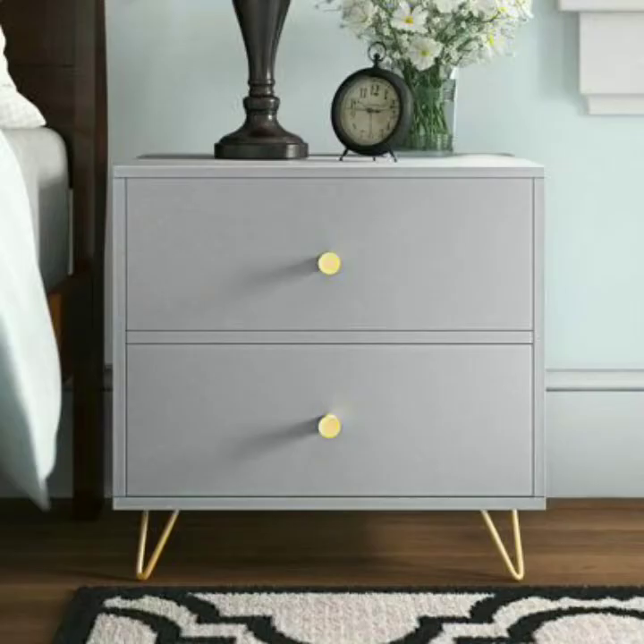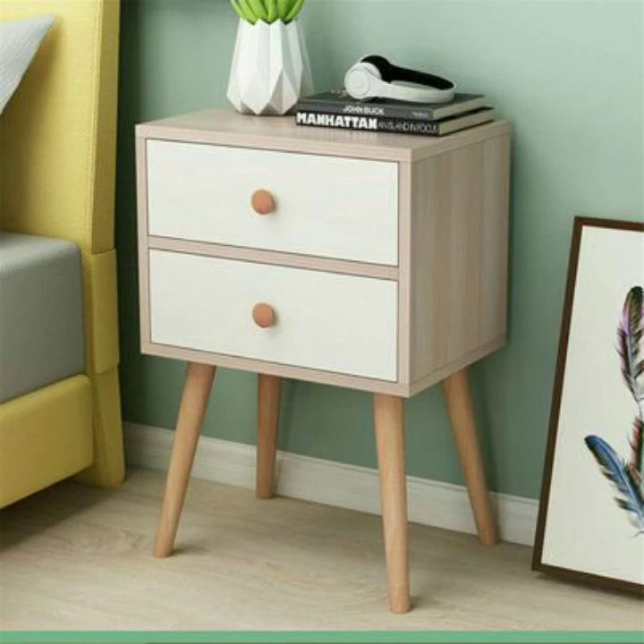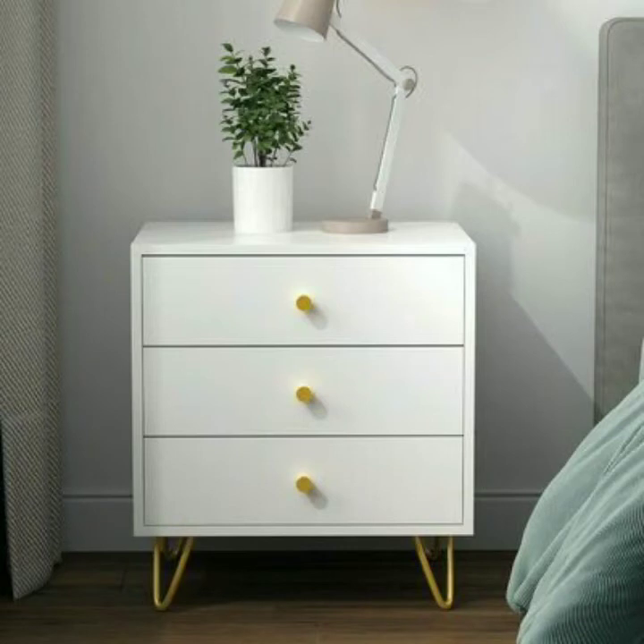I have uploaded new modern bedroom designs, bedside table designs, curtain designs, velvet surface and red designs — so you will find hundreds of new designs and hundreds of new ideas here on my channel. Very beautiful and attractive — you can see these new bedside table designs.